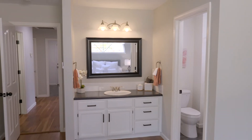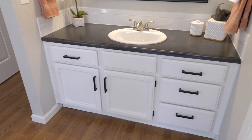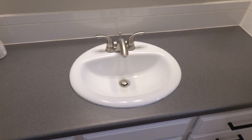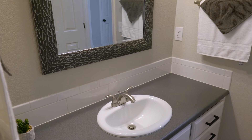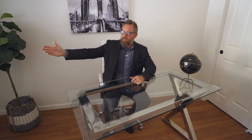The owner's suite bathroom has a separate sink, new countertop, fixtures, and flooring. The second bathroom also has a separate sink with new countertop fixtures and flooring. This third bedroom would make a great office, and it has a great view of the backyard.